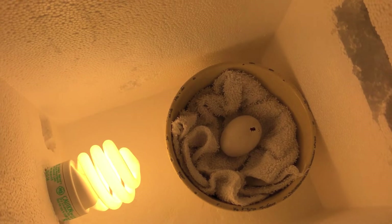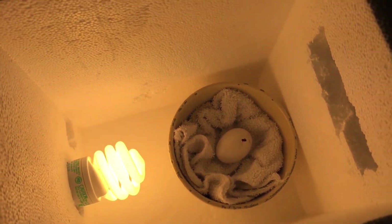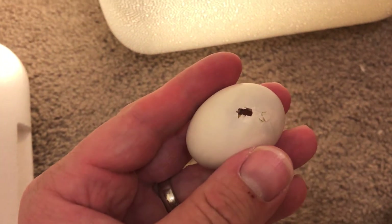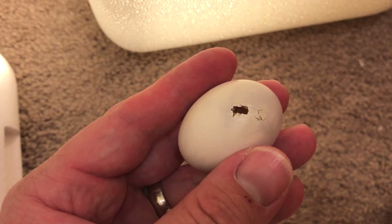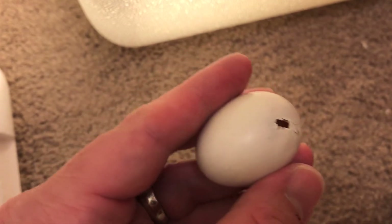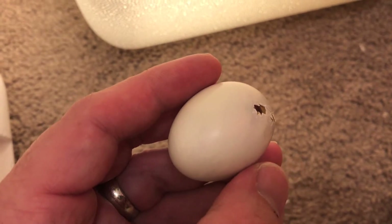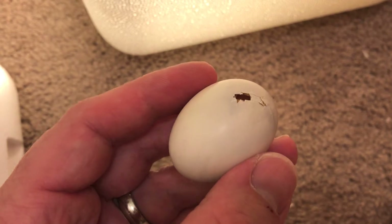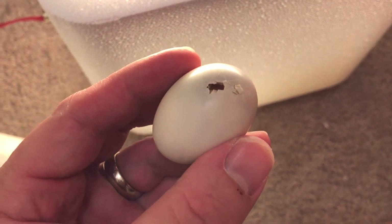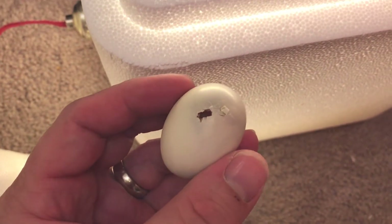Oh my goodness gracious, look at that cute little guy! Let's take a look at that — you can see him moving in there. Wow, pretty amazing. All right little buddy, you're doing a good job, keep up the good work. Bust on out of there!